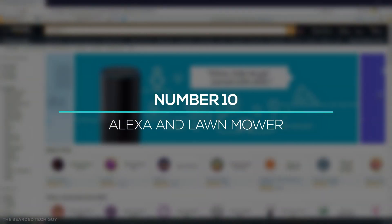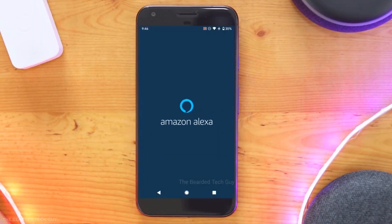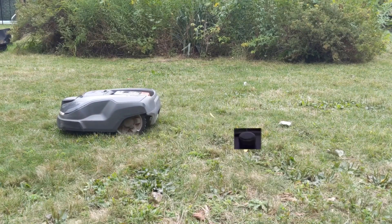At number 10, you can even maintain your lawn with Alexa. Just buy an M20 cordless lawnmower, connect it with Alexa, and set up your maintenance routine. Your mower will cut the grass as per your set routine and notify you through Alexa about all of its activities.